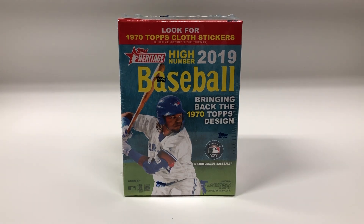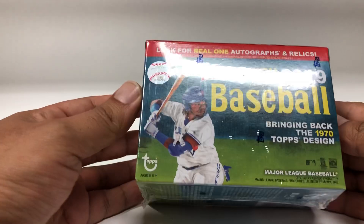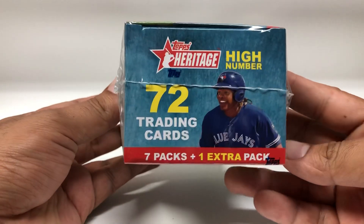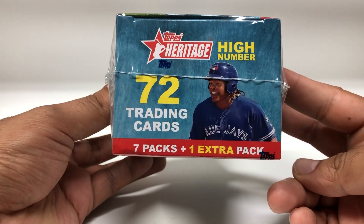Hey, what's going on YouTube, back again with another video. Today I have this 2019 Topps Heritage High Number baseball, picked it up at Walmart. I've been seeing a lot of these on YouTube so I go ahead and just try it out. Let's see — these have pretty much 72 cards per box.